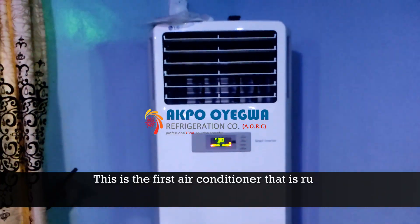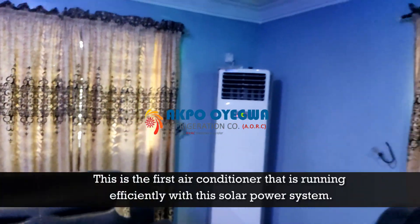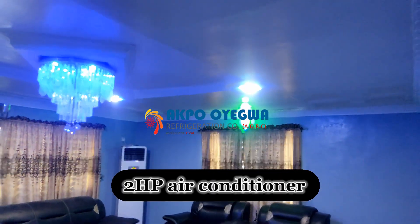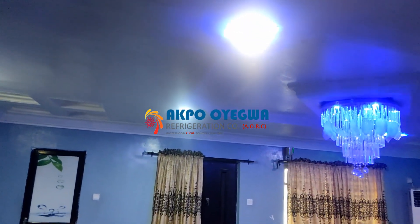This is the first air conditioner running efficiently with the solar power system. It is a two horsepower floor standing air conditioner. You can see the lighting — the solar power is running the entire building.